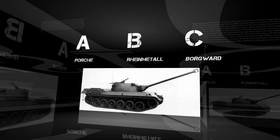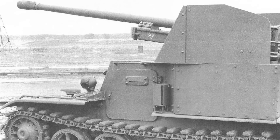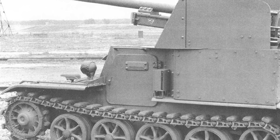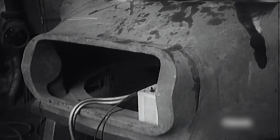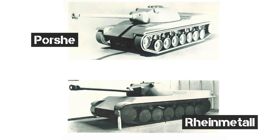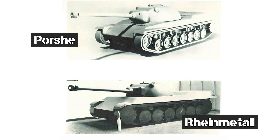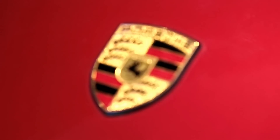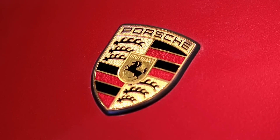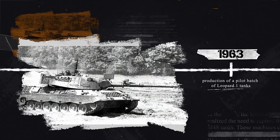The last group took a non-standard approach, having designed a revolutionary — at the time — design with an unmanned turret and mechanized ammunition, but they did not have time to realize it in metal. Porsche and Rheinmetall presented a classic layout with an inhabited turret in front and an engine compartment in the rear. After testing prototypes by both, the preference was given to Porsche, and in 1963 the production of a pilot batch of Leopard 1 tanks began.